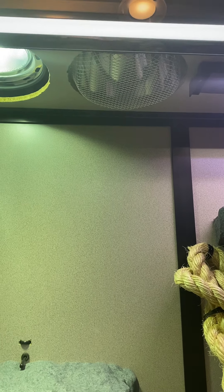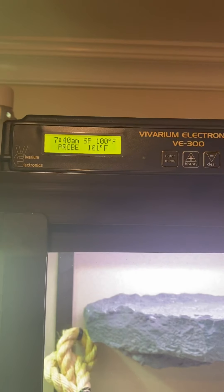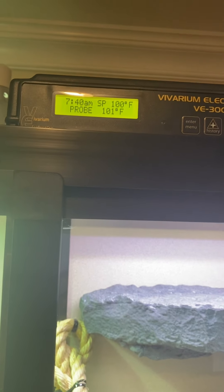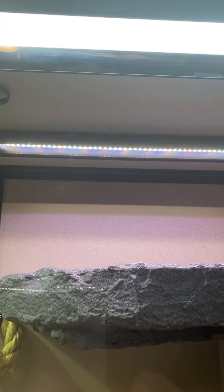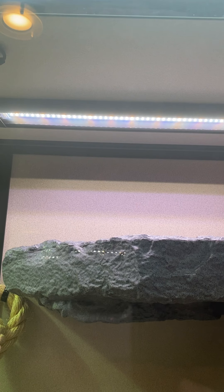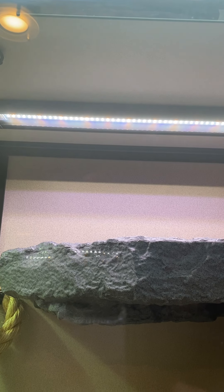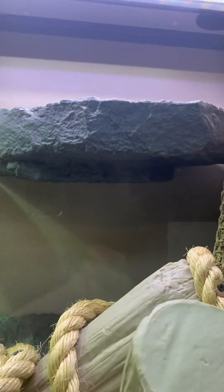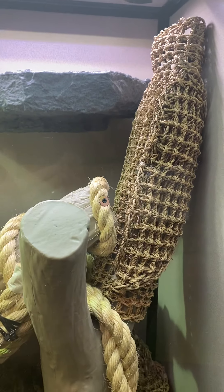So it stays on, controlled by a thermostat. He has a daytime and a nighttime drop. And then over here, that is a Fluval 3.0 Bluetooth full spectrum, set at 100% on all the color spectrums. And then another additional T5 UVA/UVB. Research, research, research.